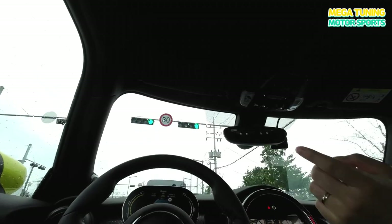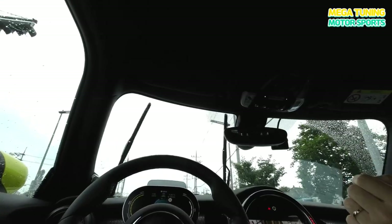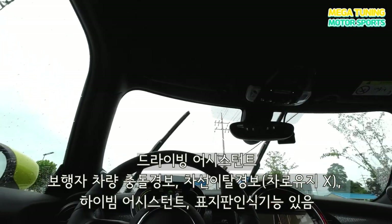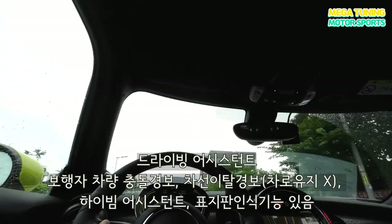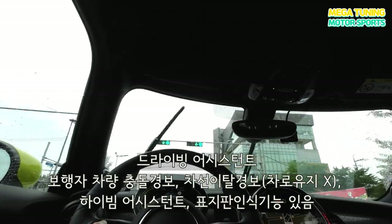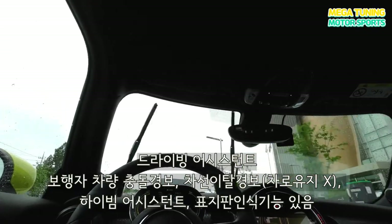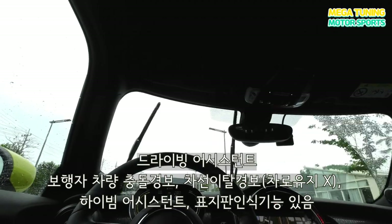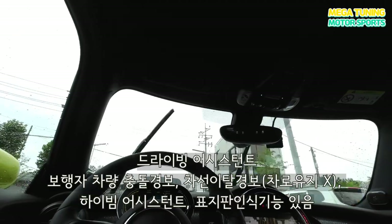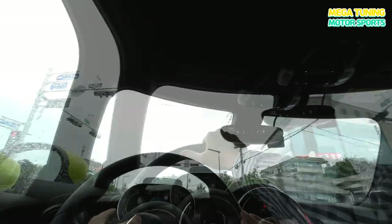30km가 최저네요? 네. 플러스로 한번 올려보시겠어요? 그렇게 해서 설정하시고 이 기능으로 차량 거리 조절도 하실 수 있고요. 차선 유지 보조는 없어요. 드라이빙 어시스턴트 사양에는 보행자랑 차량 충돌 경고, 차선 이탈 경고, 하이빔 어시스턴트, 표지판 인식 기능까지 네 가지가 들어가 있는데, 차선을 유지해주는 기능은 없지만 차선이 넘어갔을 때 핸들이 떨립니다.